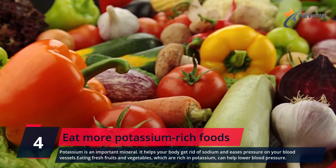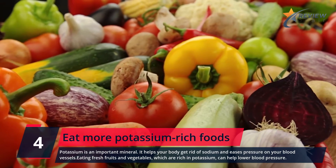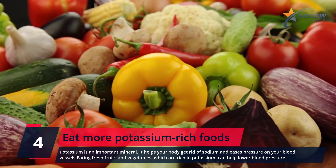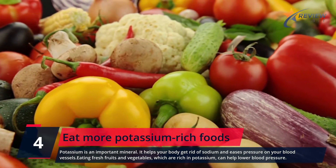Number 4: Eat More Potassium-Rich Foods. Potassium is an important mineral. It helps your body get rid of sodium and eases pressure on your blood vessels. Eating fresh fruits and vegetables, which are rich in potassium, can help lower blood pressure.